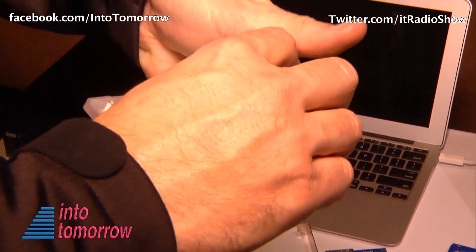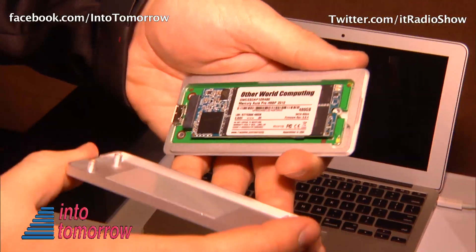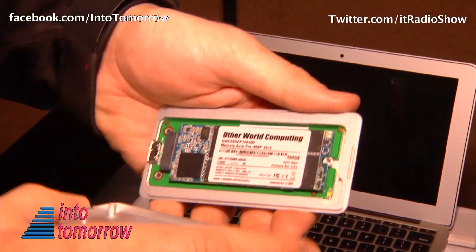Now, this device you have here — how large of a drive can you make it, and would it work on other Mac products that are not Retina? The external solution will work on any Mac or PC. Initially it goes up to 480 gigabytes and will be available by the end of January. The SSD itself is for the MacBook Retina only, or the MacBook Pro depending on how you want to call it.